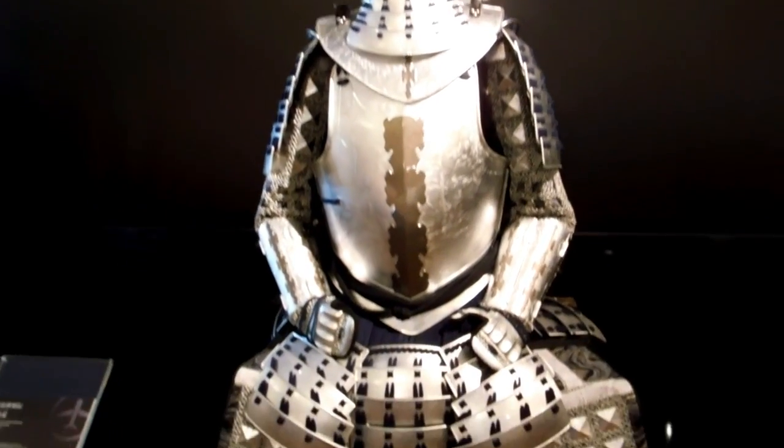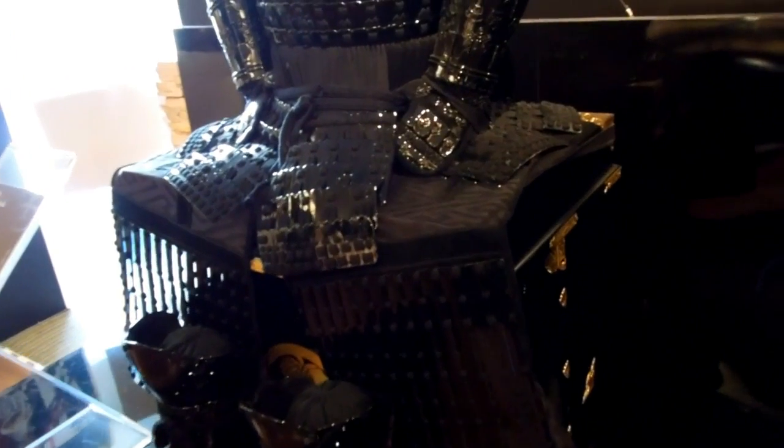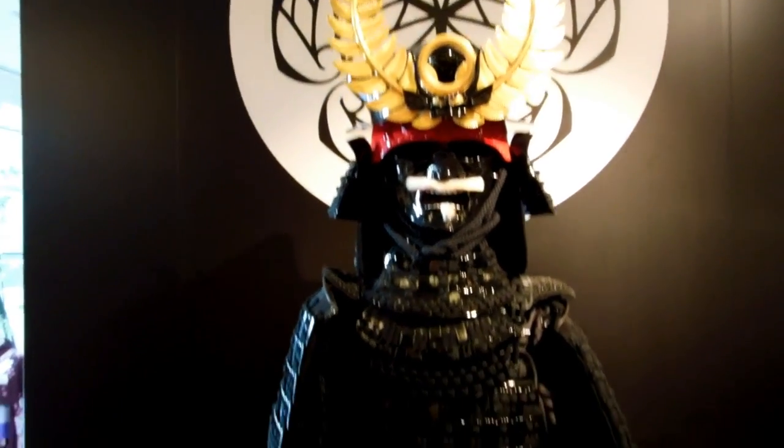That armor there — they noted the breastplate is actually European style. So somebody was obviously inspired by Spanish armor, and made a solid metal breastplate that was a little bit different from the normal samurai breastplates, as you can see there.